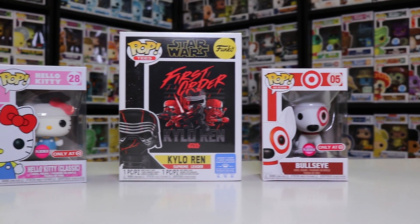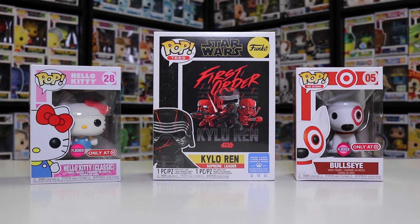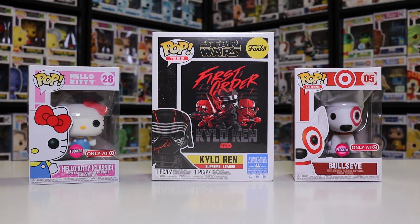They get even more exclusives when there's Funko Fridays at Target. This is their second time doing it now, and there's actually one going on right now — the most recent exclusive being the Kylo Ren Pop and T-Shirt Bundle. Funko Fridays at Target is every single Friday for a couple of weeks where they release a new exclusive, and it's always some pretty good stuff. This year they've done the Flocked Bullseye, the Kylo Ren T-shirt bundle, and a Flocked Hello Kitty.